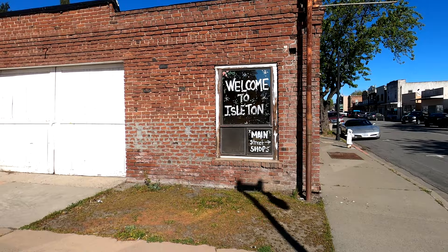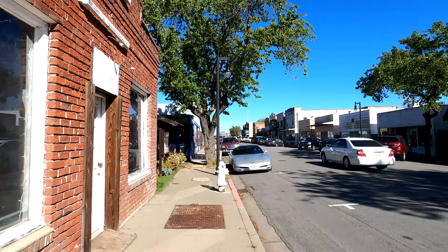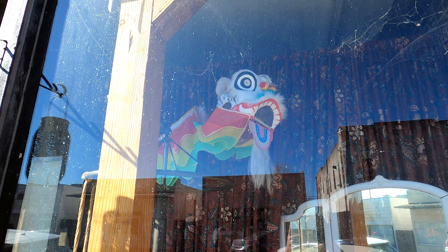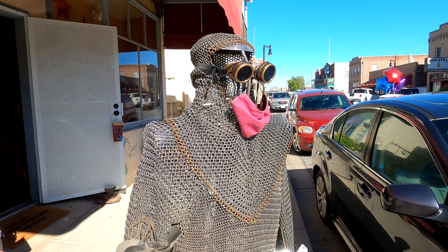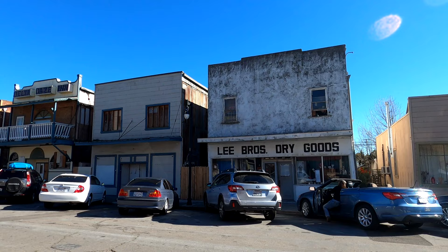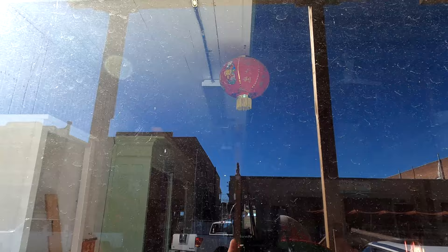We made it to our first town called Isleten. Welcome to Isleten Main Street. We're going to go down the main street and see what we can see. Check out this chainmail — even got a face mask on and goggles. Across the street we have Lee's Burrow Dry Goods — I'm assuming that's a Chinese Lee, though it could be a Korean or American Lee. Inside some of these stores you'll see Chinese decorations, lion dancing figures.